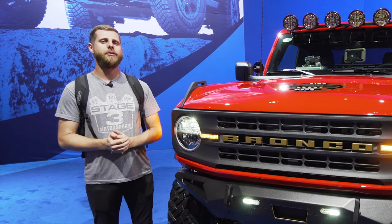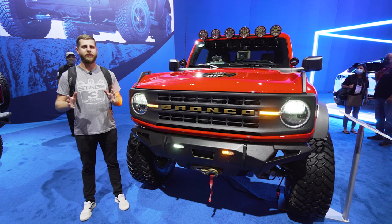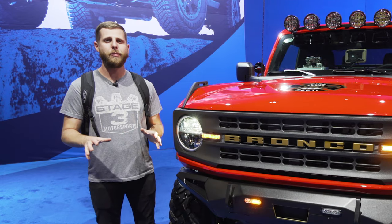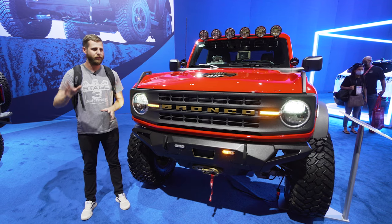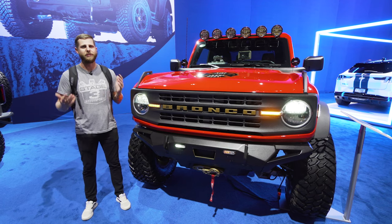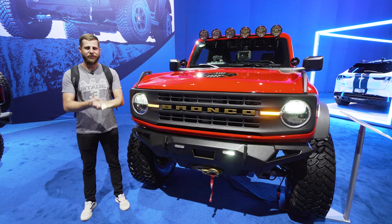That's going to bring us to the end of this top three video, folks. I know there's a lot that we missed and there are going to be some builds you guys think are even cooler, but if you're interested in taking a look at all the Broncos at SEMA, we have a link below to a blog post that covers every single Bronco we were able to find with photos. Make sure you click that link — there are a lot of other really good builds here, we just couldn't fit them all into one video. Thanks for watching and I'll see you next time.